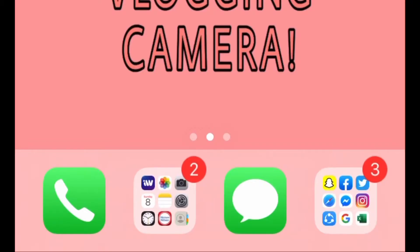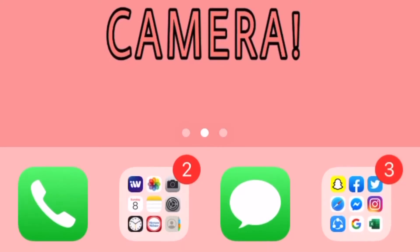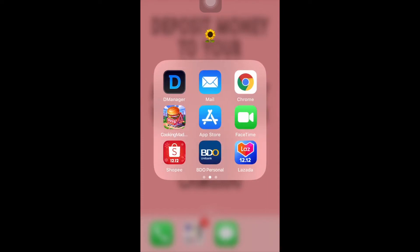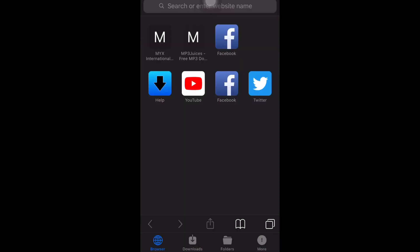Next, we have the messaging app — there's not much in this. Our second folder contains the apps I use almost every hour every day: Snapchat, Facebook, Twitter, Safari, Messenger, Instagram, Share It, Google, and Excel. We also have D-Manager, where I download everything from YouTube, Facebook, or Twitter — anything I want to download is here.